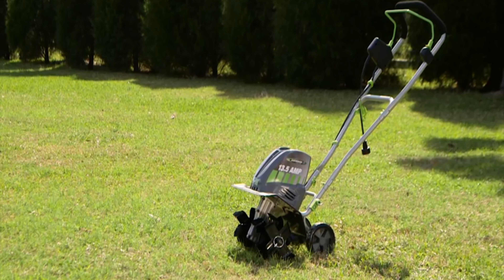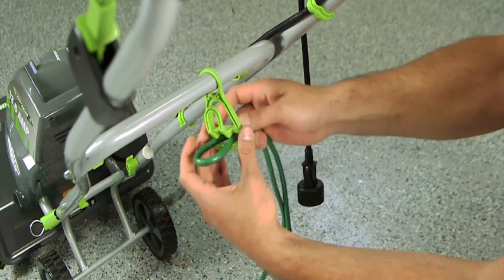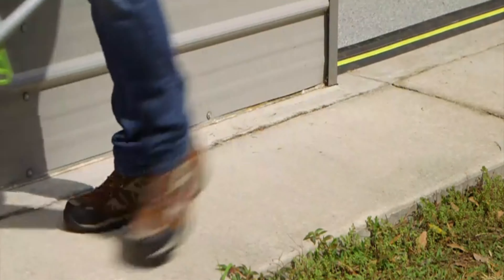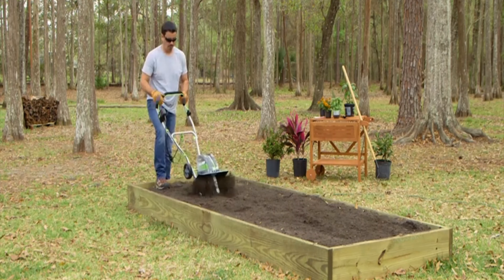In this video, we present the top garden tillers on the market today. Regardless of whether you are looking for the budget option or the best of the best, we have chosen one for each category. We made this list in no particular order, so if you are interested in which garden tillers will work best for you, stay tuned.